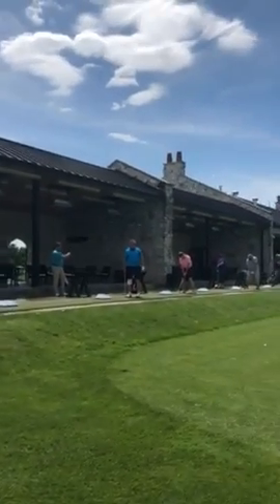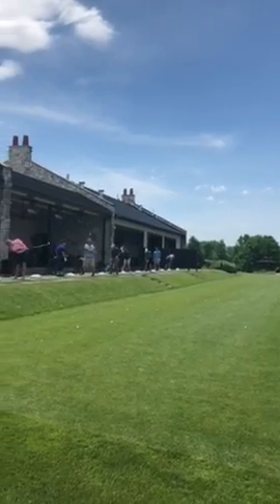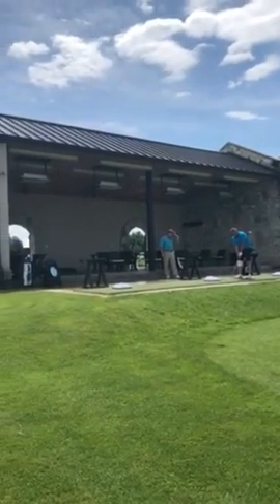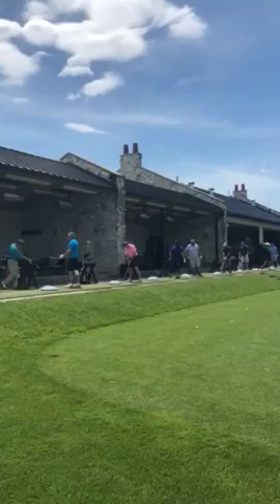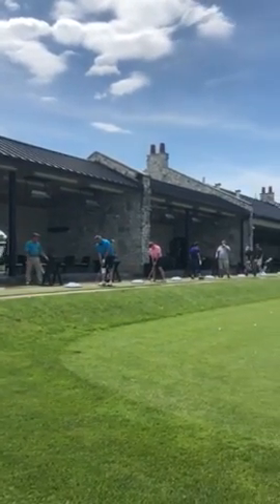We have multiple covered outside bays. This is the middle of the start of June right here. In the winter, if you notice, we have the heaters up on top — over eight spots. So we have eight hitting stations underneath heaters, so it could be year-round.